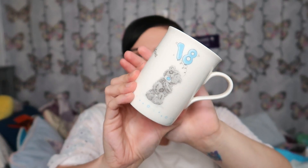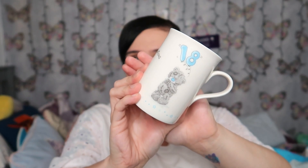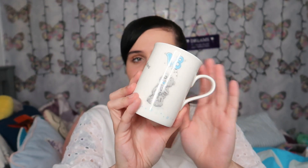The last thing in this bag is a Me to You cup for an 18th birthday — I think it was about 75p or 50p. It's just got the Me to You design, the number 18, and 'Congratulations' on it.